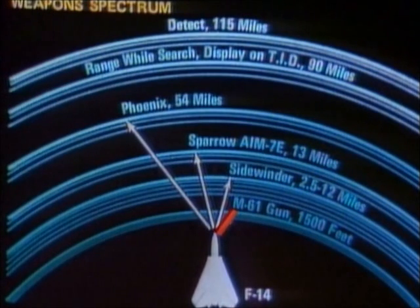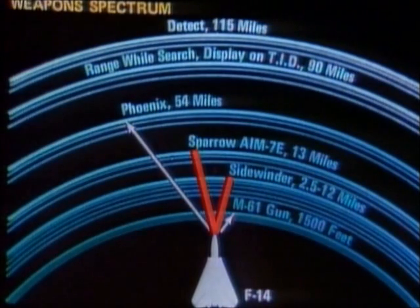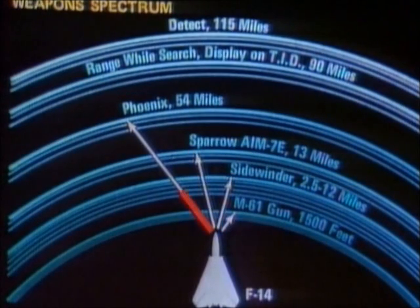The Model 303 also carried the traditional short and medium range Sidewinder and Sparrow missiles, as well as the long-range, deadly accurate Phoenix.